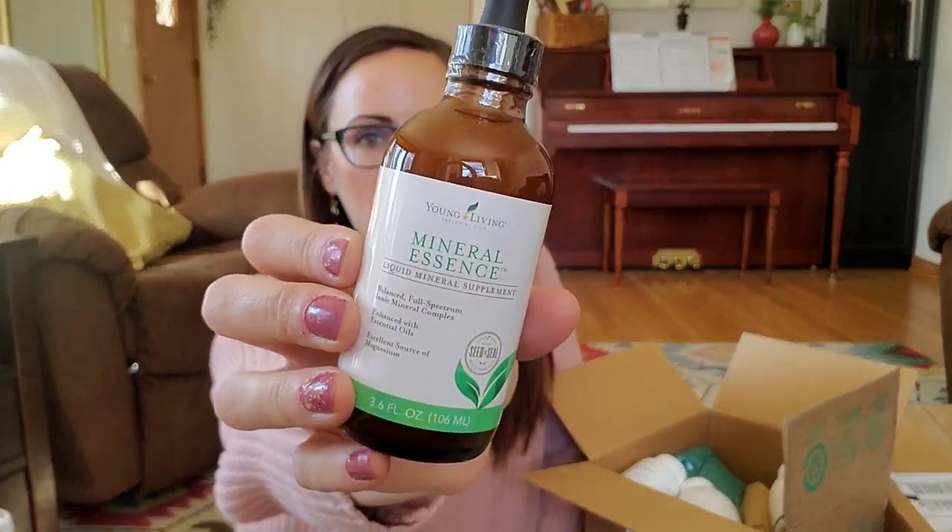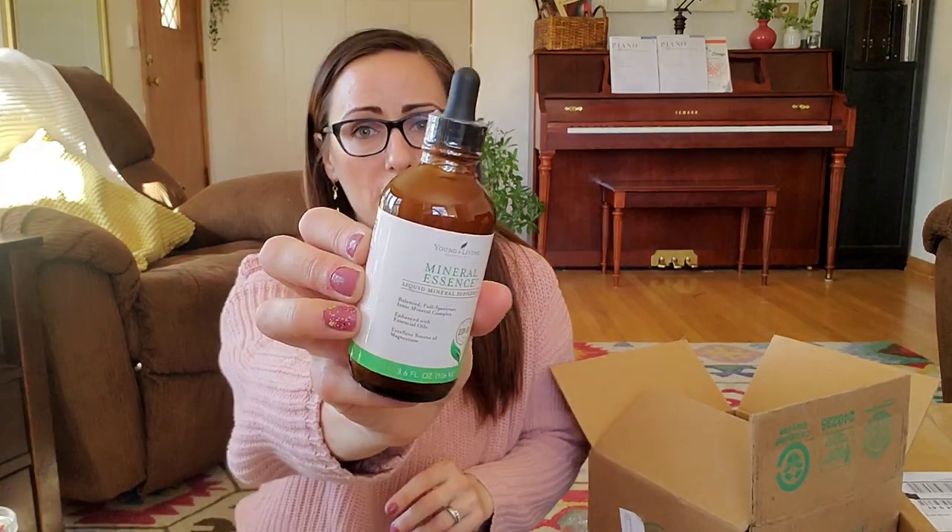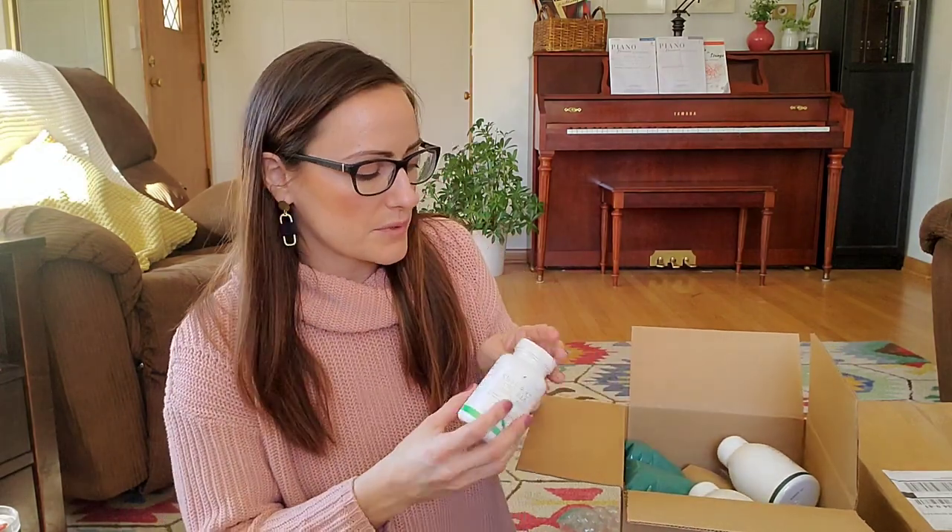The first product in our monthly order is called Mineral Essence. This is vitally important — most of us are mineral deficient and it's vital that we get a mineral complex. This one also has royal jelly, lemon, and cinnamon bark flavor. It's a little bitter but I mix it in a daily drink. It's been super beneficial for supporting my overall well-being. We don't necessarily think we need trace minerals, but we really do.